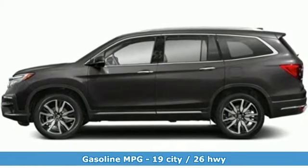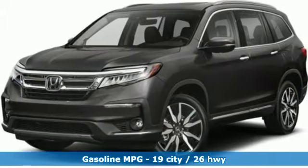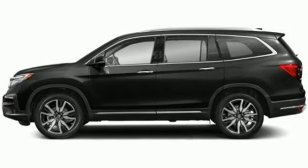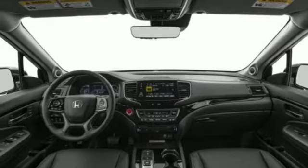Integrated navigation system with voice activation, power tilt-down heated mirrors, heated and ventilated leather bucket seats, configurable instrument gauges, doors and push-button start proximity key, dual-zone climate control.